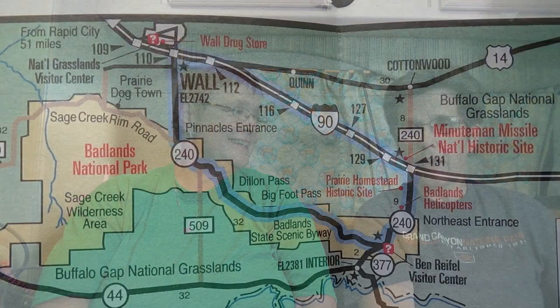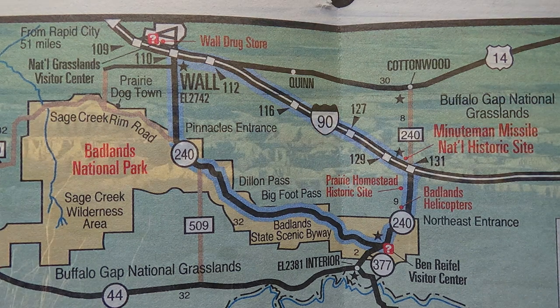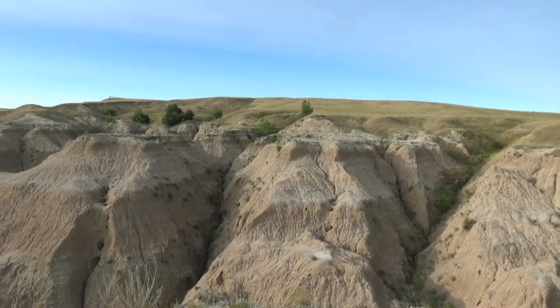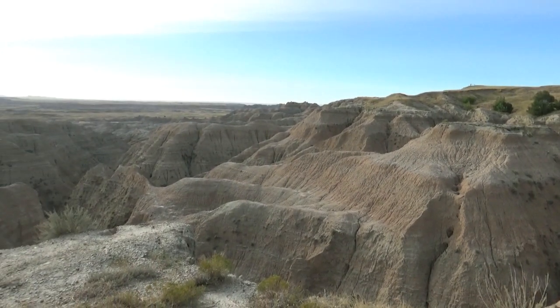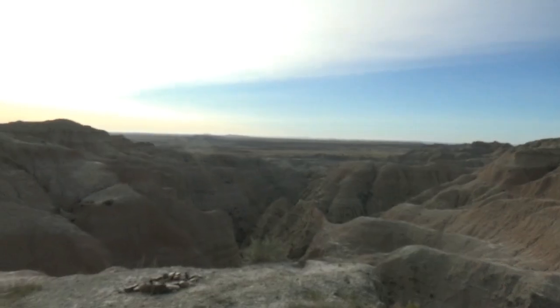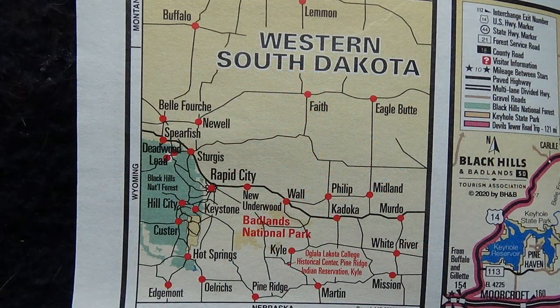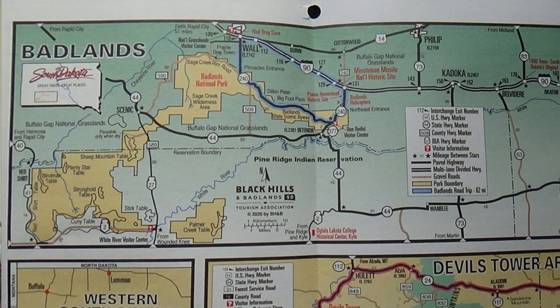We're going to do this maybe a little differently than other people would. There are several parts we want to enjoy. We wanted to come and stay at the Badlands, and that's where we are right now. We are filming inside because there is a bit of a breeze — shall we say strong wind. We'll show you some pictures and video of where we are; it's pretty incredible. We got here yesterday and so far we have seen prairie dogs, bison, and bighorn sheep.